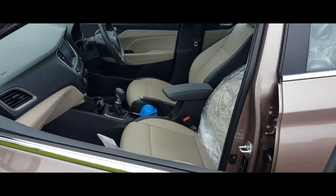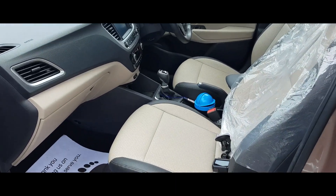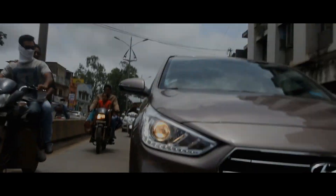You sit reasonably low in the Verna, but thankfully the driver's seat height adjustment moves the entire seat. The front seats are shapely and well-finished, but they aren't the largest around, and some may find the cushioning a bit soft in the lower back region.